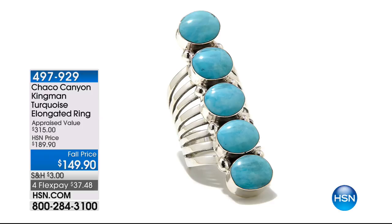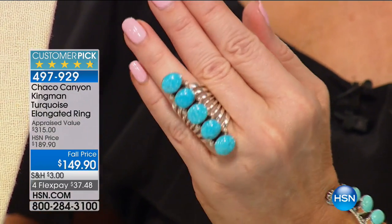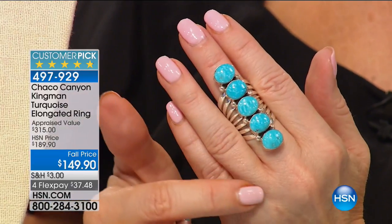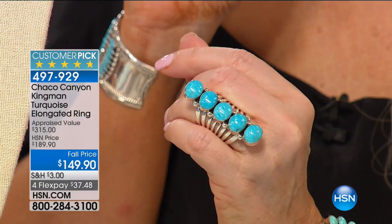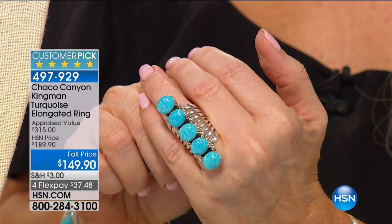This ring is Kingman Turquoise. It was supposed to be $189 — we're doing it for $149. First time back since selling out in February. Under $40 on FlexPay, under $30 if you have the HSN charge card. Look at the perfectly matched turquoise stones — they are matched to a tee, and there is so much silver in this. This is coming up as next hour's showstopper, but if you want to make sure to get your size, you're welcome to call now.